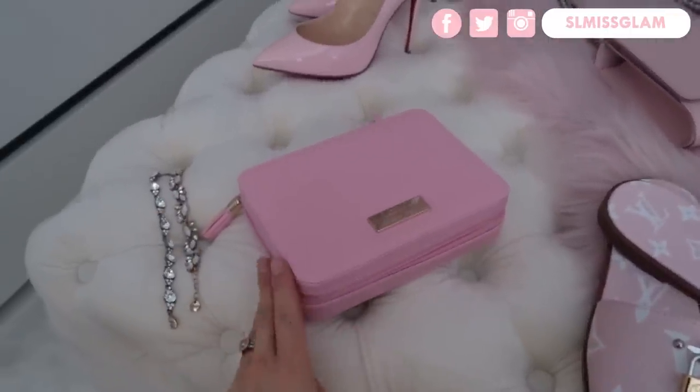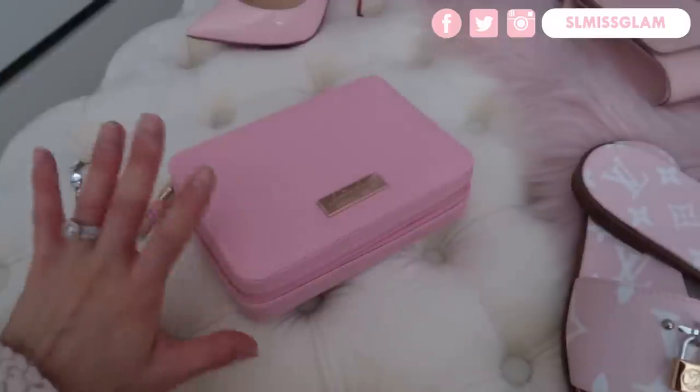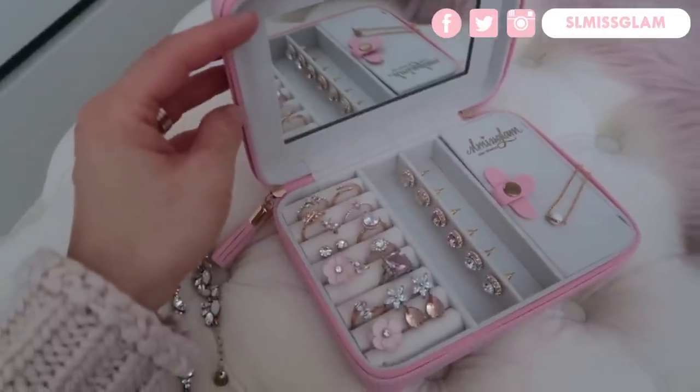I have it right here. If you guys have been following me since August, you know that I launched a travel jewelry case and I've been using it so much. I absolutely love it and I use it every day to hold all of my jewelry. This is it right here, and I'm going to be giving one away.